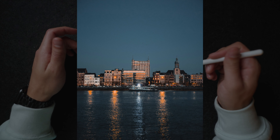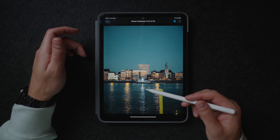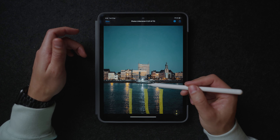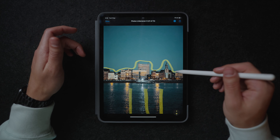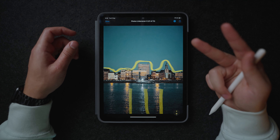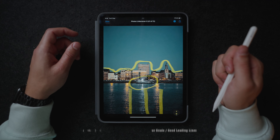Over here we have this boat going through the canal of Antwerp. This one actually looks pretty cool because we have these cool lights hitting the water, and these actually make up for some leading lines that lead our eyes towards this water bus. We also have this skyline over here which makes for some cool geometrical shapes. Our eyes know where they need to go — we have some dope blue hour vibes with some blues and some oranges, and a pretty cool and clear subject over here.